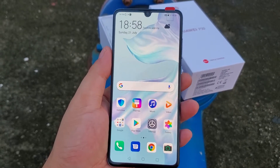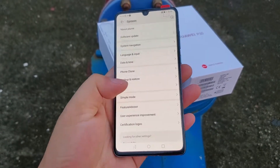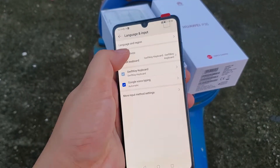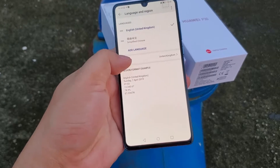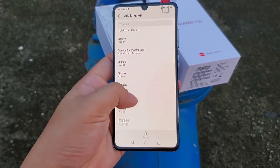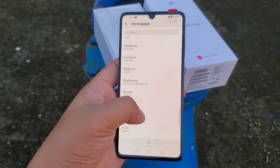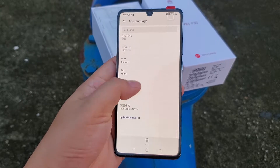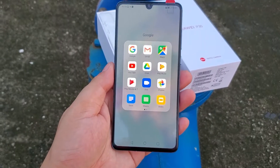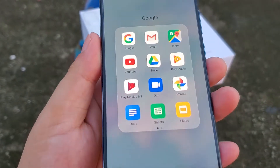The Huawei P30 is a global version smartphone. It supports multi-language menus and Google applications including the Google Play Store. Here are all the languages it supports. Here are all the Google applications including Google Play Store. It also has a very beautiful display.